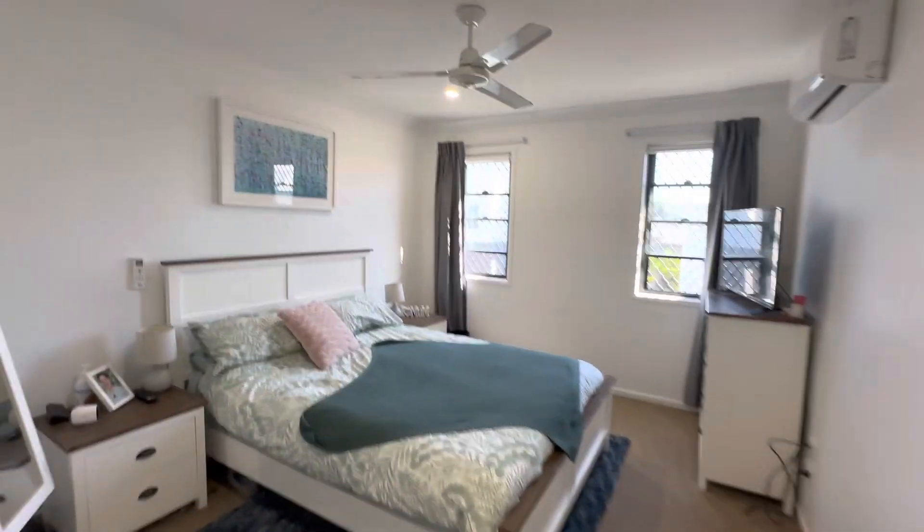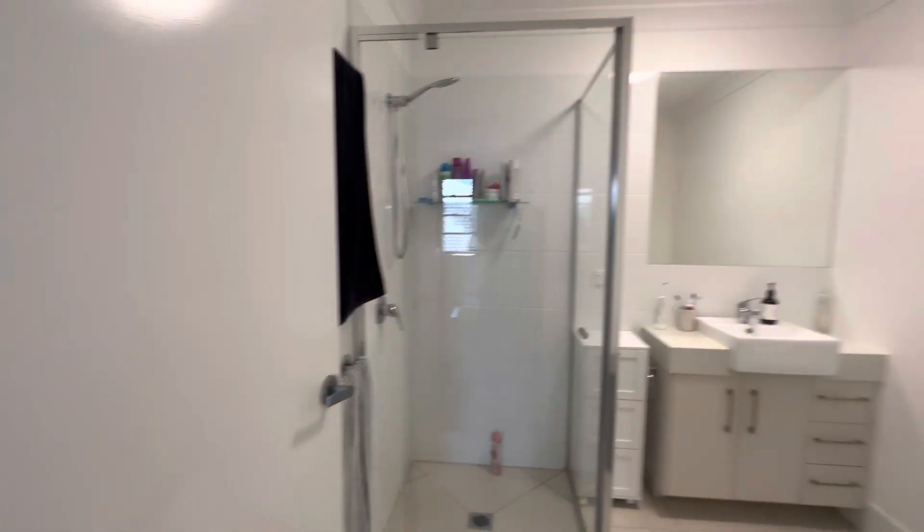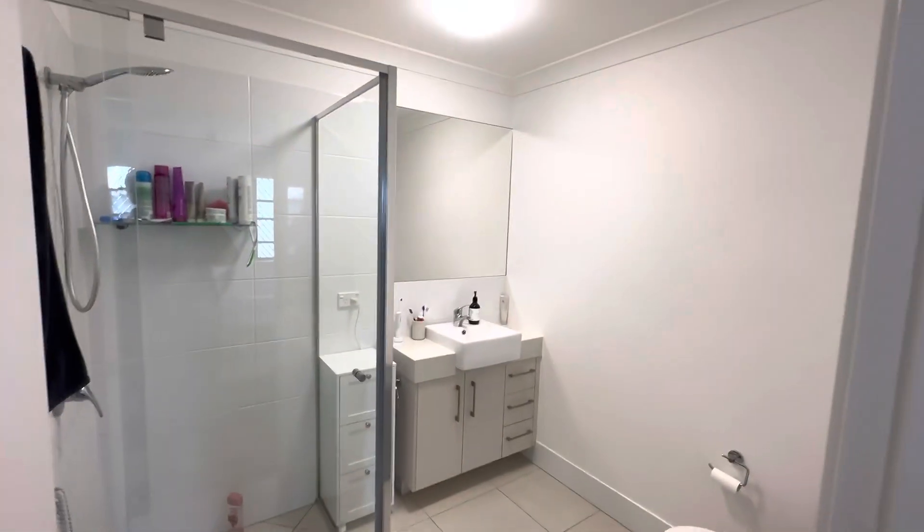Master bedroom. You've got ceiling fans and a Carrier air conditioner. You also have built-in robes as well as a wonderfully large stylish ensuite.